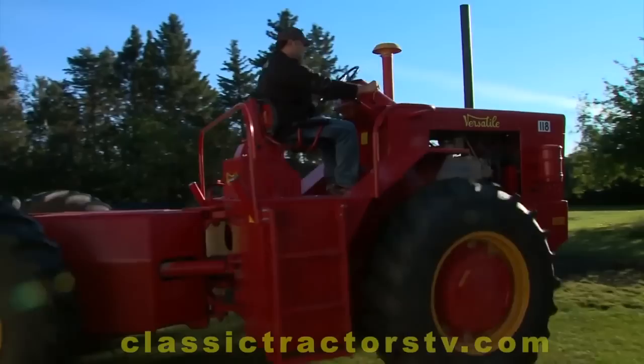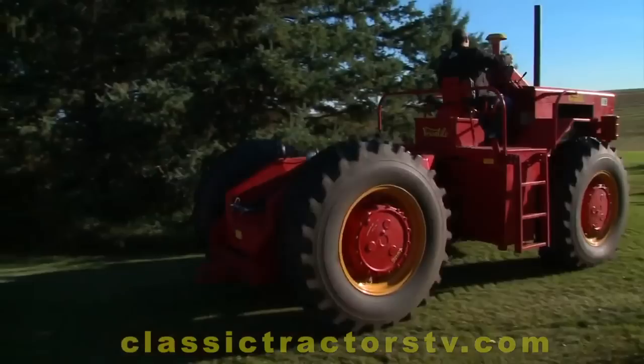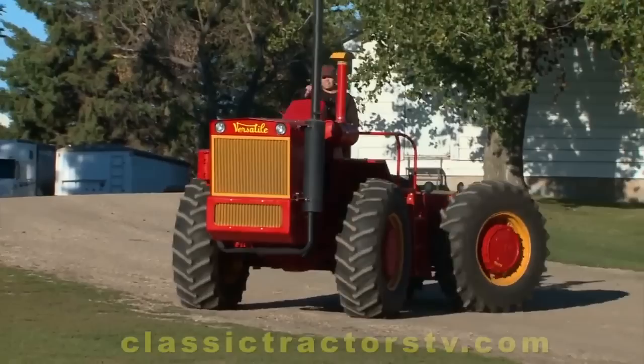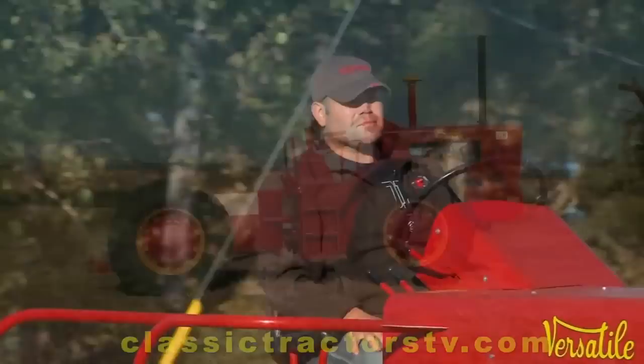Versatile was the first company to mass produce articulated four-wheel drive tractors and quickly became one of the world's leaders in sales. When you turn, it splits in the middle and you can get a much tighter turn and a lot better traction than with a two-wheel drive tractor in the field. You'd be skidding those front tires under load a lot if you're trying to turn with a non-articulated four-wheel drive tractor. When you turn, you go where you want to. An articulated tractor has a lot of benefits and they steer very nicely — I can do it with my fingertip.